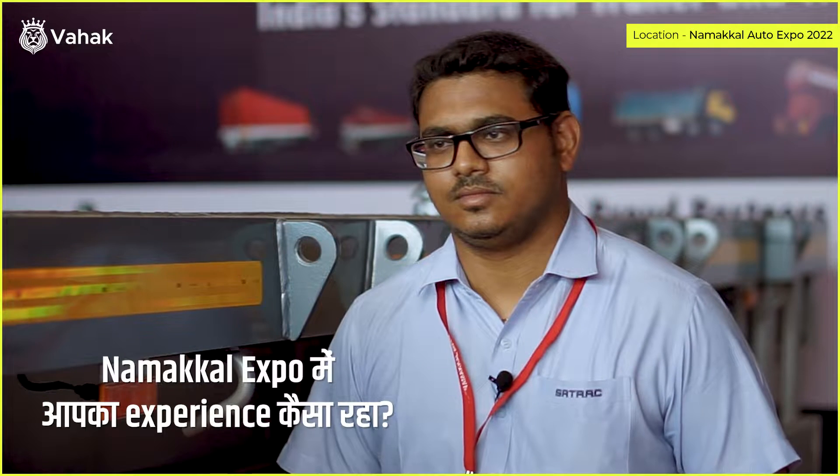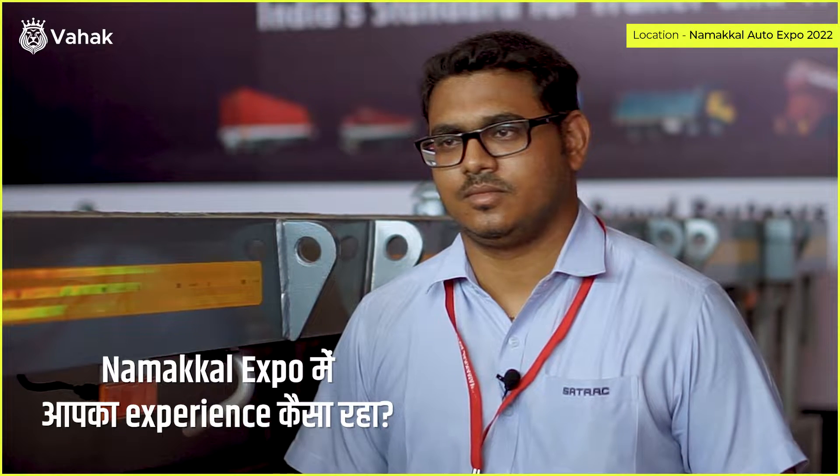In Namakal Expo, how did you experience it? Our experience was very big. We expected the number of customers to be more than expected.